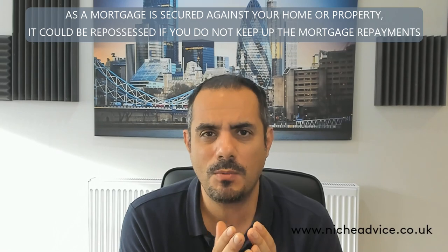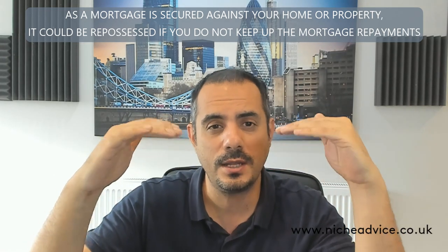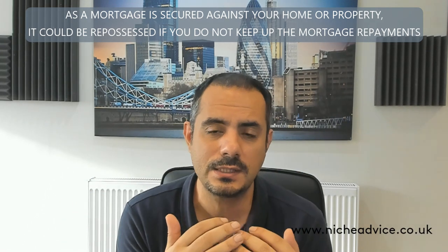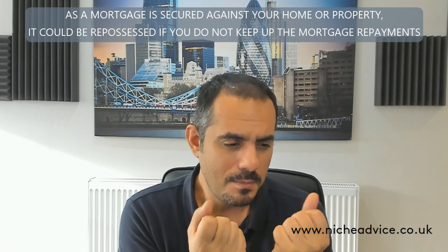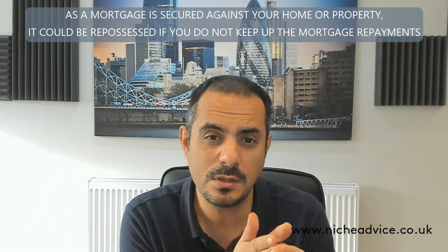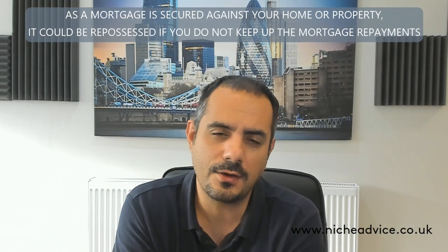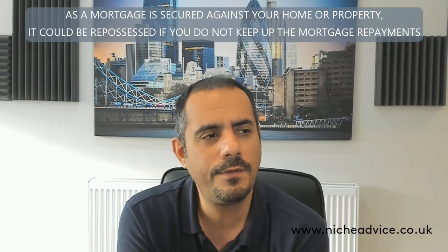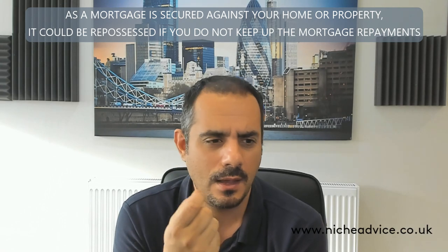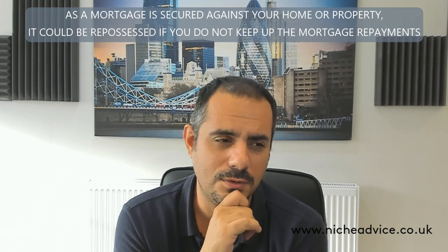Eventually, once the children start earning more and moving up in income brackets, we would do a remortgage — maybe in two, five, or six years' time. Because the children are already on the titles, it's a straightforward remortgage. You do a transfer of equity as part of the remortgage process to take the parents off, and the children then take on the mortgage themselves. I'm doing more and more of these family transactions as affordability is under pressure and families are banding together.